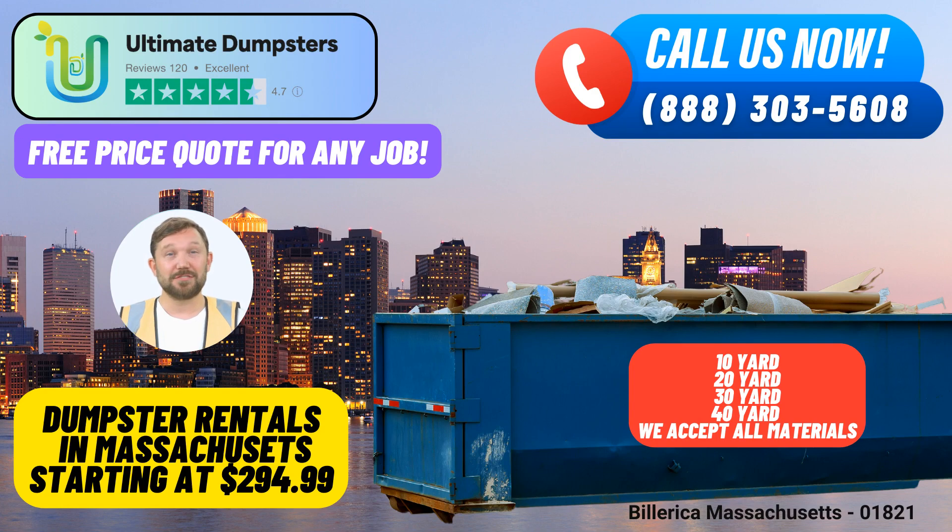To secure your same-day roll-off dumpster rental in Billerica, Massachusetts, simply give us a call at Ultimate Dumpsters or use the provided QR code in the video to place your order online. And remember, our current platform is offering an exclusive 25% off on all dumpster rental orders placed online. Don't miss out on this fantastic deal!